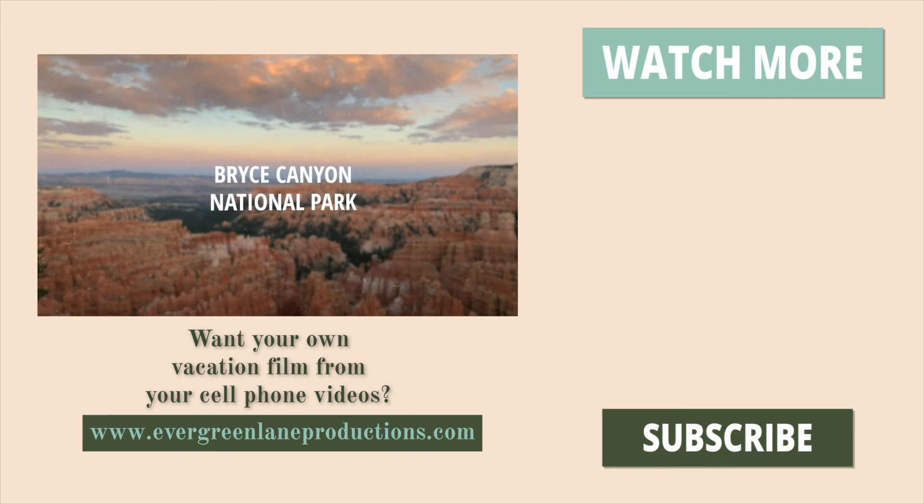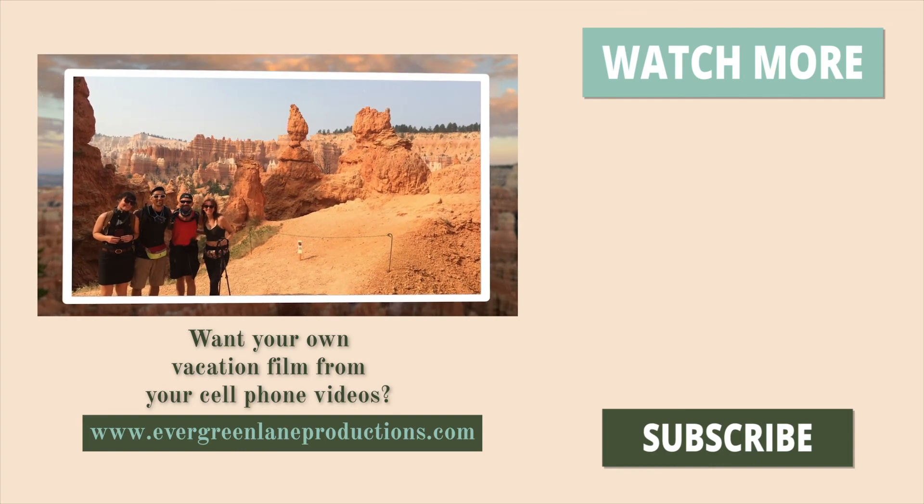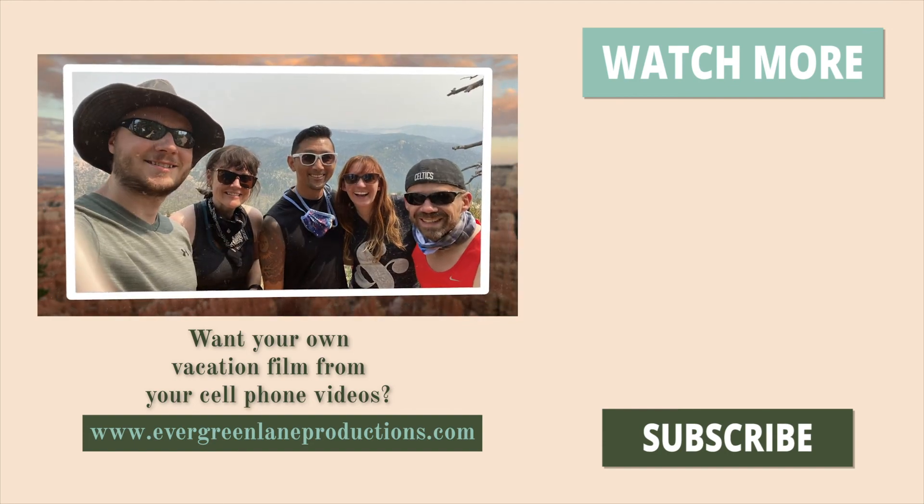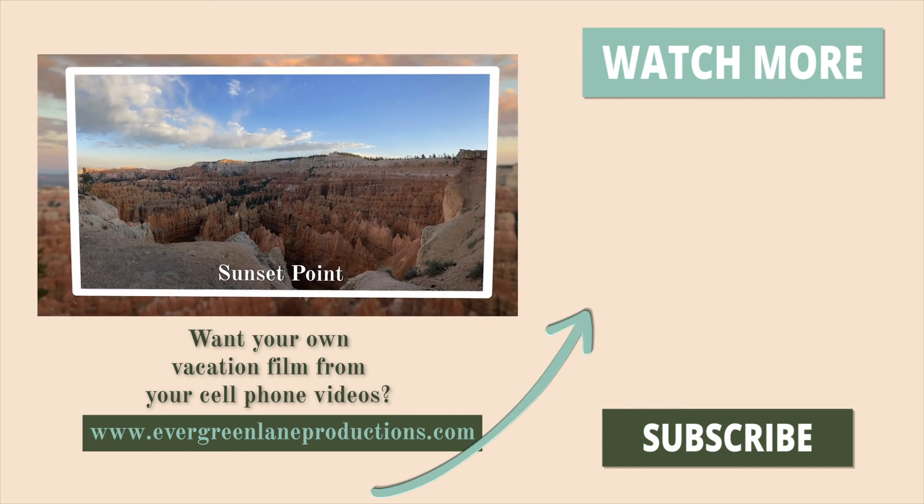If you'd like your own vacation film edited from your cell phone videos, I've put the link in the description where you can learn how we can work together. Or just head to evergreenlaneproductions.com.